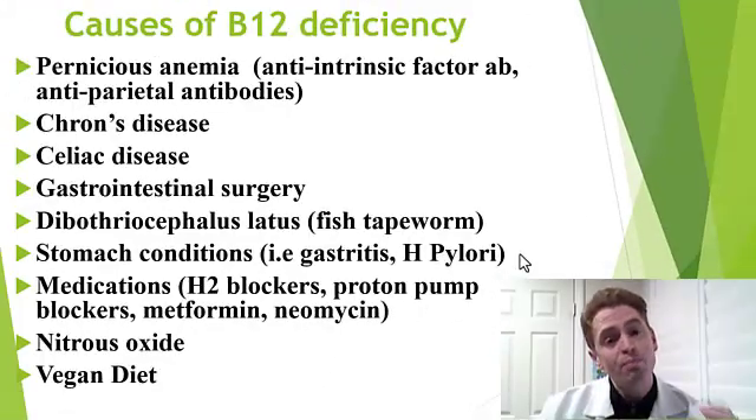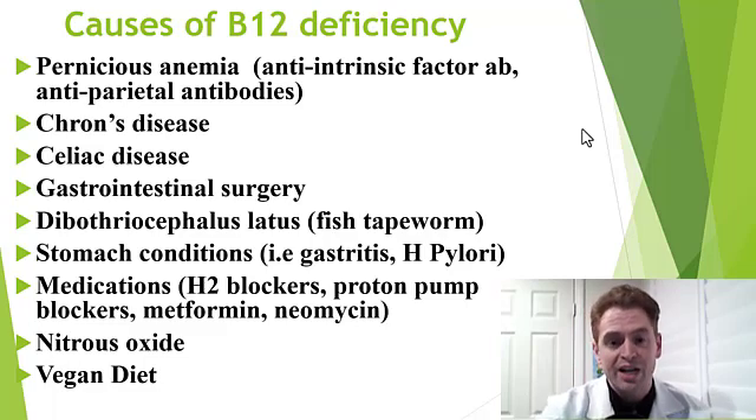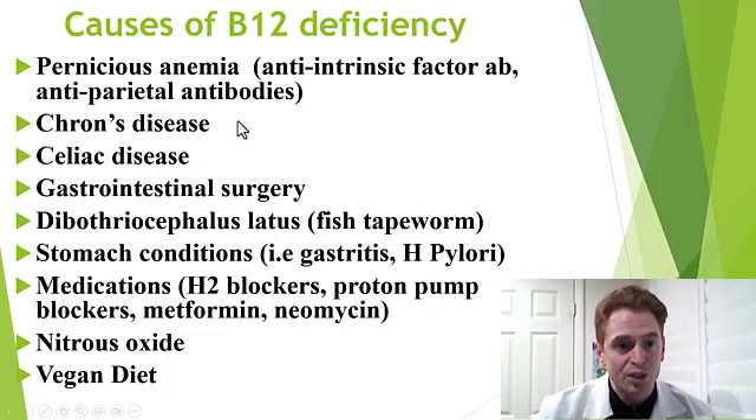Now we look at the common causes of B12 deficiency. One important cause commonly associated with neurological disease is pernicious anemia. This is an autoimmune disease that can cause a very severe B12 deficiency where the body generates antibodies against intrinsic factor protein and parietal cells, attacking them and blocking the absorption.